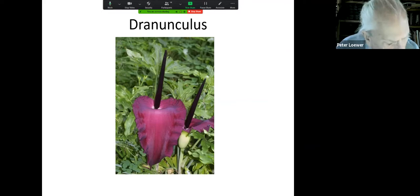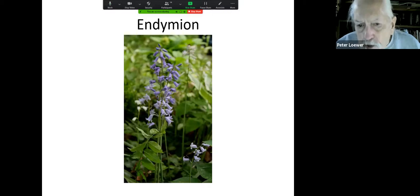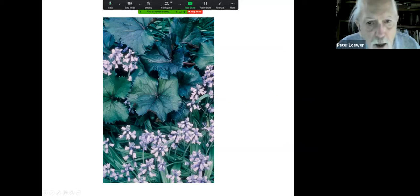This is Dracunculus — another member of the Jack-in-the-Pulpit family, only the flowers are really rare looking. And Endymion hispanica — these are Spanish bluebells and English bluebells. Once you plant these you'll never be without them, but I can never remember them being in the way of anything else you wanted to grow, so I think it's nice to have lots of them around in the spring.